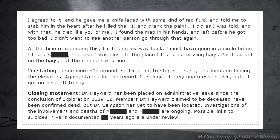Closing Statement: Dr. Hayward has been placed on administrative leave since the conclusion of Exploration 1619-12. Members Dr. Hayward claimed to be deceased have been confirmed dead, but Dr. Sampson has yet to be located. Investigations of the involvement and deaths of [REDACTED] are ongoing. Possible links to suicides in Paris documented years ago are under review.